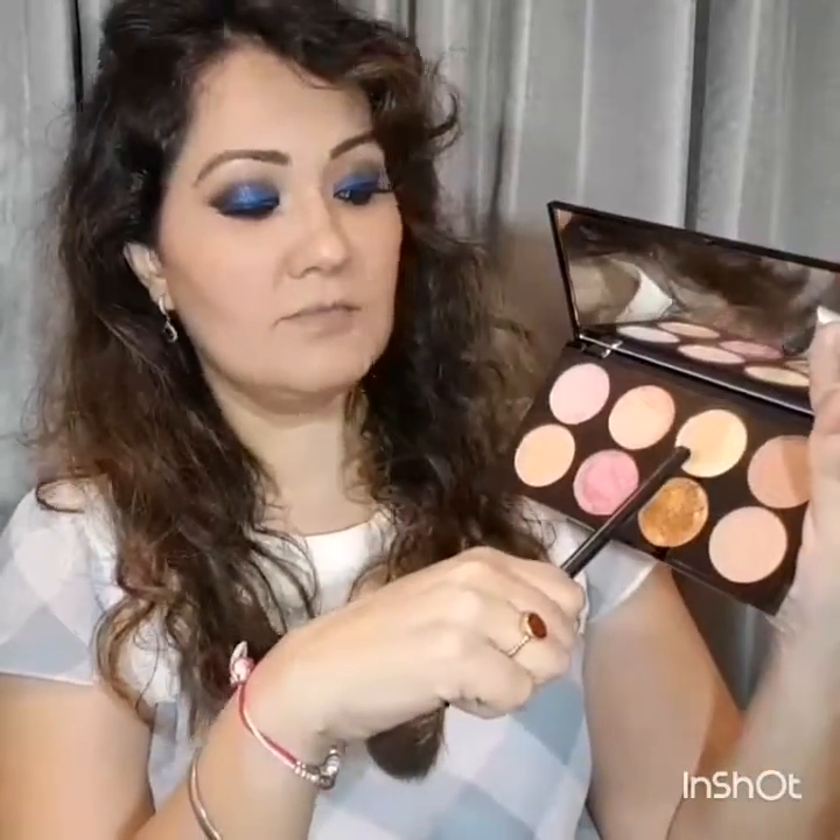This is a gorgeous highlighter palette — I have no words to explain what gorgeous beauty this is. You can see one swipe and the color payoff of this highlighter is incredible. I'm highlighting all the high points of my face: the cheekbones, nose, chin, and the cupid's bow.